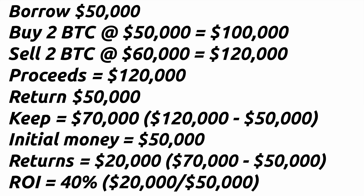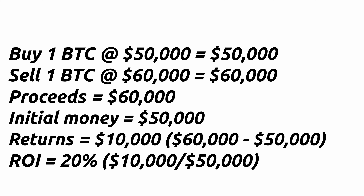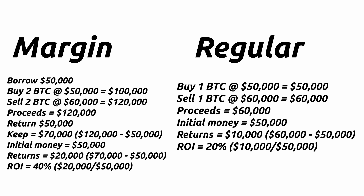Let's quickly compare that to what would have happened had you not margin traded. In this case, you use your own $50,000 to buy one Bitcoin. When the price goes up to $60,000, your Bitcoin is worth $60,000 and you decide to sell it. You made $10,000 on your initial $50,000 — a 20% return. You can see the comparison of the differences between margin trading and just a regular trade.